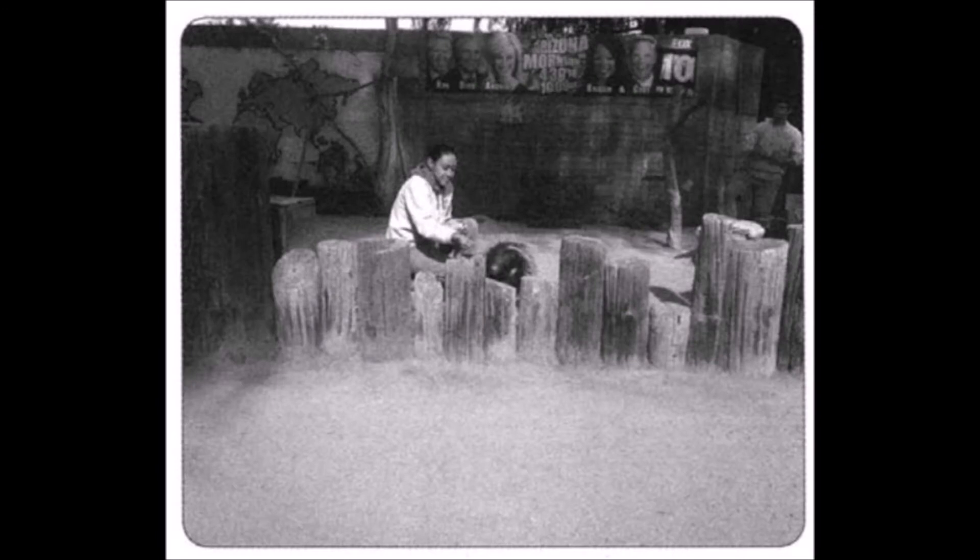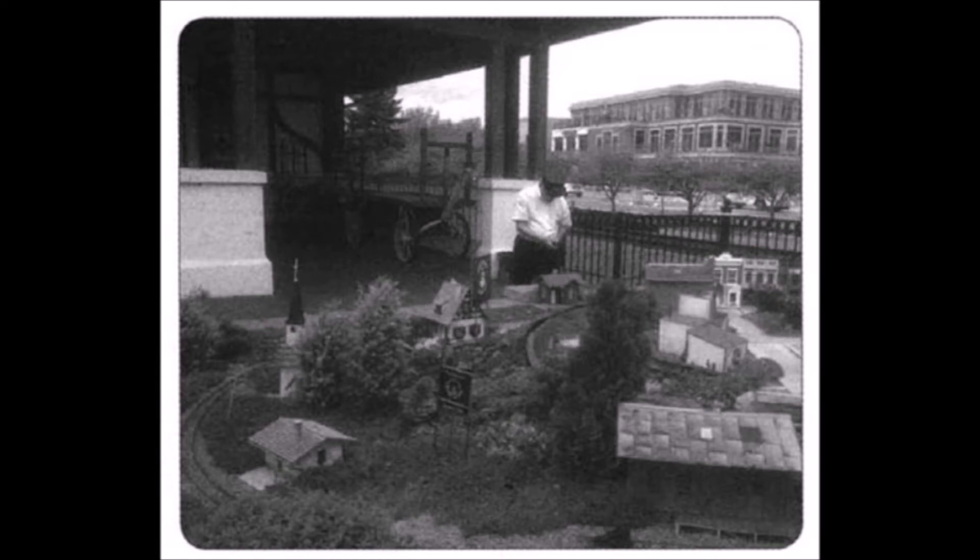Number three. Look at the picture marked number three in your test book. A: The woman is wearing a hat. B: The woman is feeding an animal. C: The woman is watching the news on TV. D: The woman is standing by the wall. Number four. Look at the picture marked number four in your test book. A: The man is wearing a hat. B: The man is wearing a winter coat. C: The man is holding an umbrella. D: The man is throwing a ball.